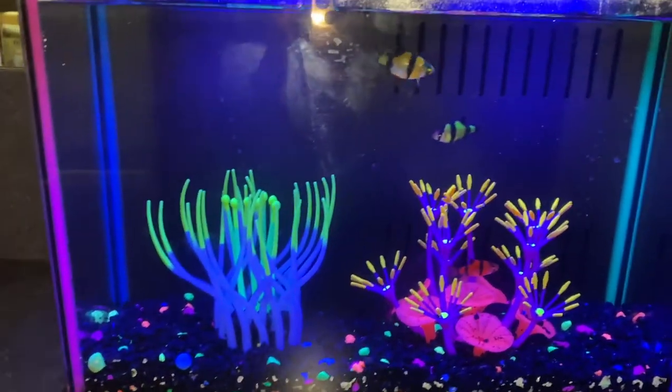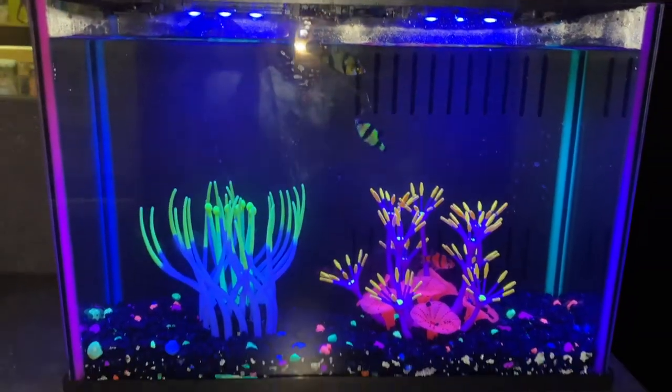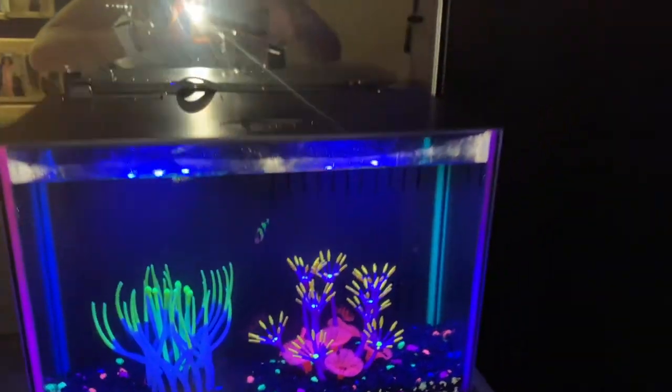Over here is my sink area, some storage down there. And here's a new addition — some fish! They're so cute, hi!